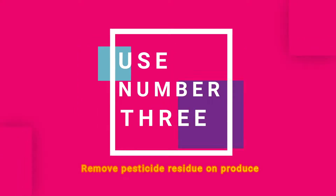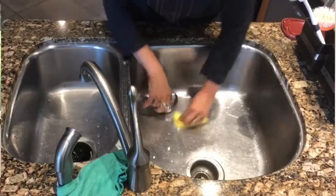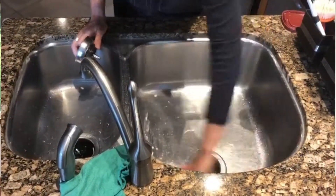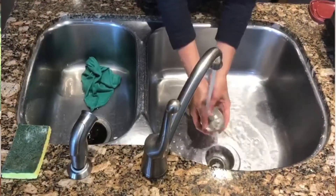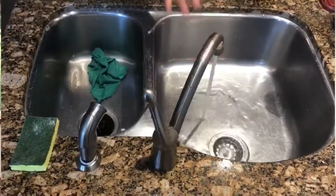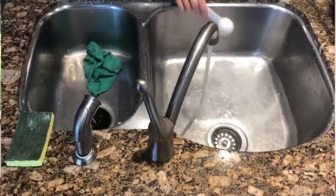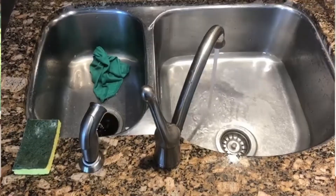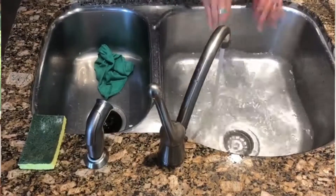The third way that we use baking soda in the house is to remove any residue of pesticides that might remain on vegetables and fruit. We tend to buy organic as much as possible, but that's not always possible, and there is cross-contamination that happens. We keep hearing about supposedly organic vegetables or fruits still having traces of pesticides. At supermarkets, at least where I live, organic produce sits next to conventional produce, so cross-contamination happens.